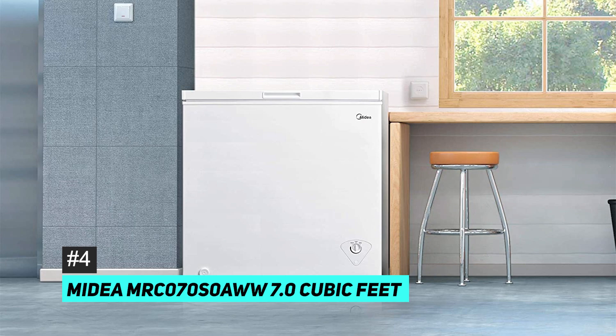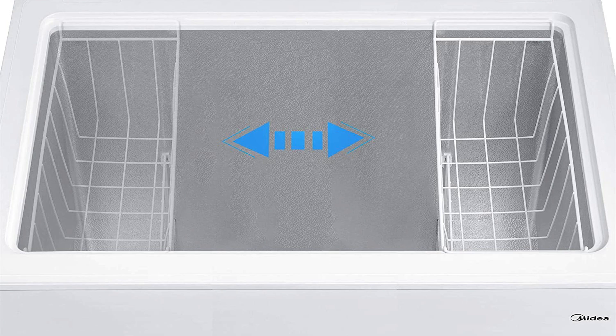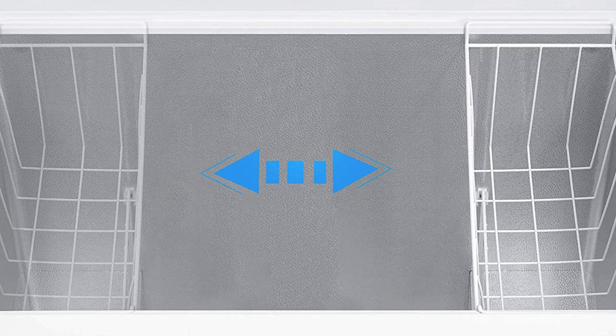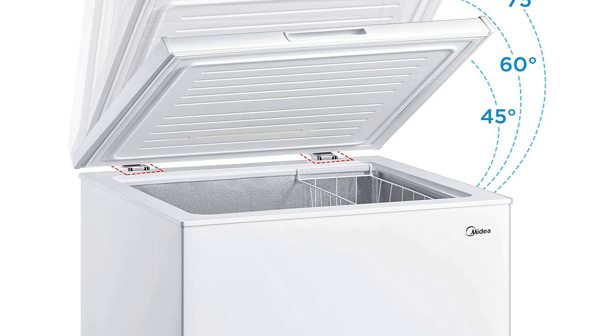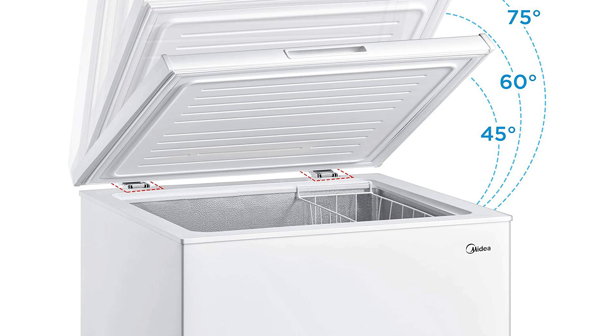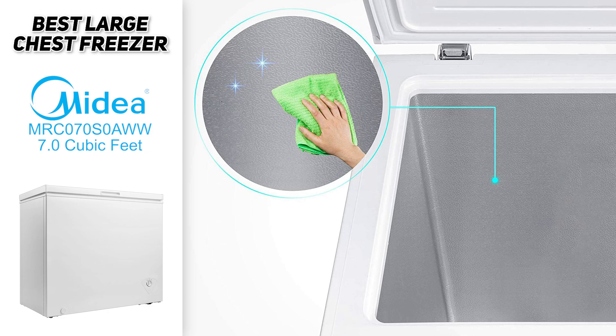The Midia seven cubic foot chest freezer is the best large chest freezer we found. It's double the size of the previous model with plenty of space, ideal for long-term storage of large and bulky items. It features spacious hanging storage baskets, an adjustable thermostat, an easy-to-operate hinge-style door, a recessed handle, adjustable legs, and a convenient defrost drain. It's the perfect size for an average family and is simple and efficient overall.